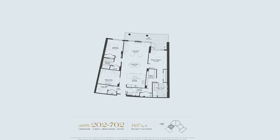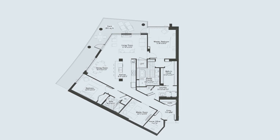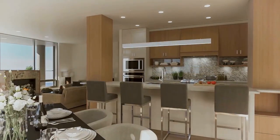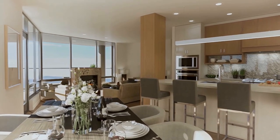Everything is so well thought out. The layouts make sense. You can function in these homes. You're not lacking storage, layout, or natural light. Kitchen space is larger than some single family homes — just the perfect opportunity to entertain large gatherings of family and friends. And that's what we've noticed personally.